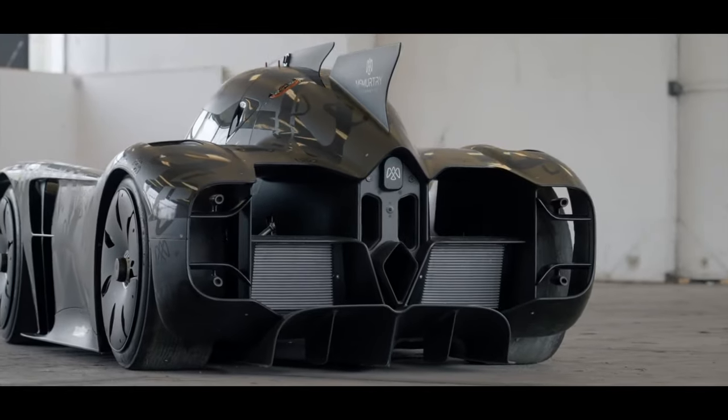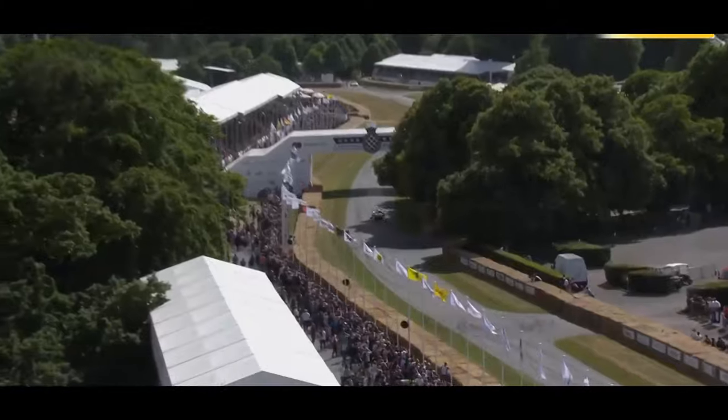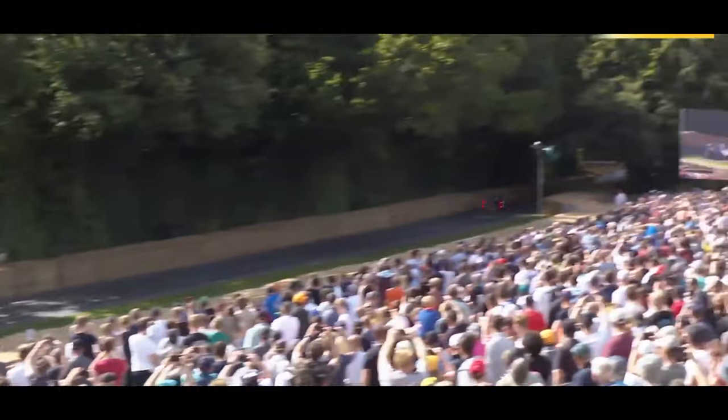The McMurtry Spéirling is an amazing electric car which just broke the record at the Goodwood Festival of Speed hill climb with a time of 39.09, driven by F1 and IndyCar driver Max Chilton, and it beat the VW IDR record.